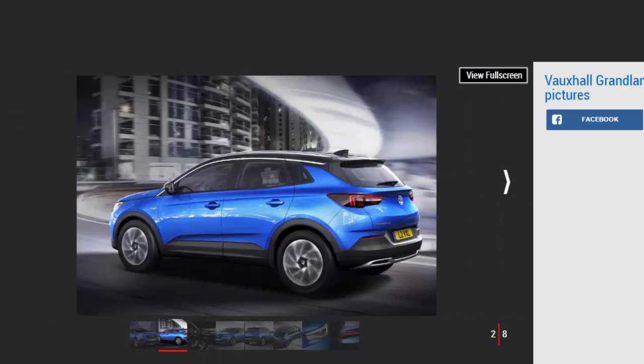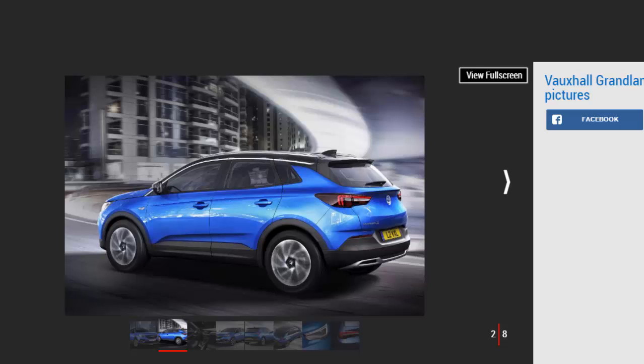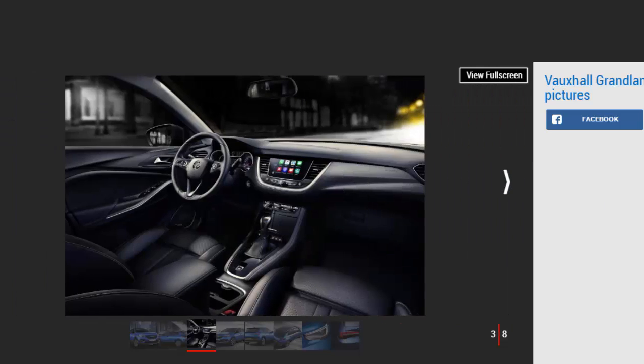The Grandland X is set for a public debut at the Frankfurt Motor Show in September, and is the third member of Vauxhall's X family, joining the smaller Mokka X and Crossland X models. At 4.48 m long and 1.84 m wide, it's the largest SUV seen from the brand since the Antara, and 20 cm longer than the Mokka X.